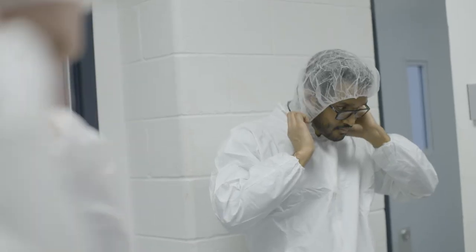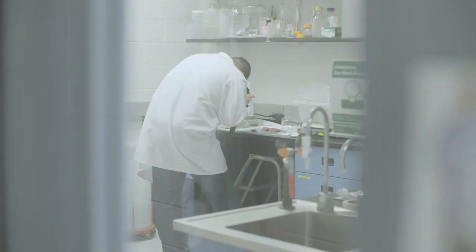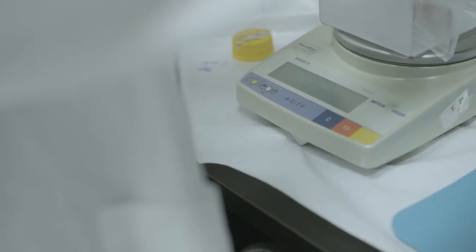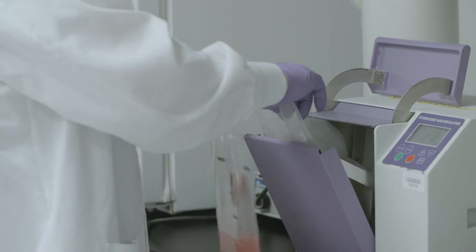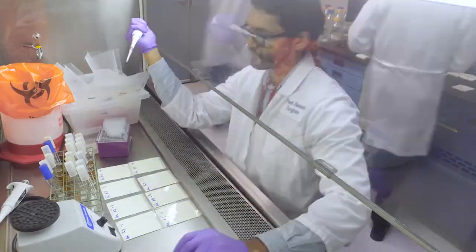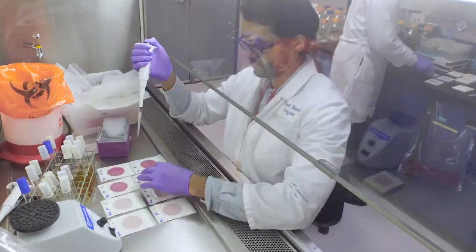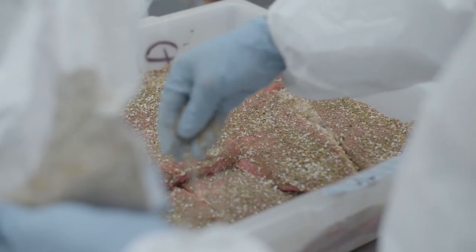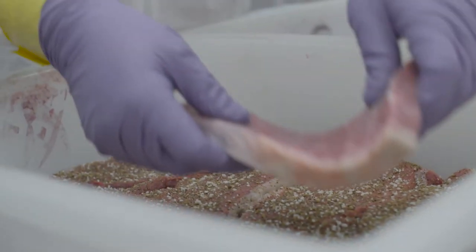There are two primary areas of focus in the pilot plant. One is mitigation of food safety risks for the industry, and second is the development and validation of food processing technologies from a food safety perspective. The pilot plant affords the industry an opportunity to send their products and/or their processes to a facility to be validated to ensure they're meeting the food safety and regulatory requirements both for the domestic and international markets.